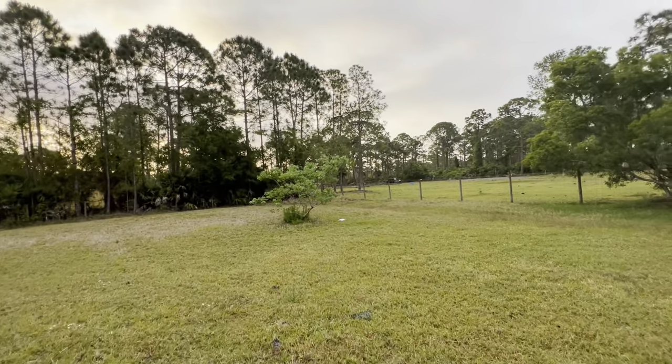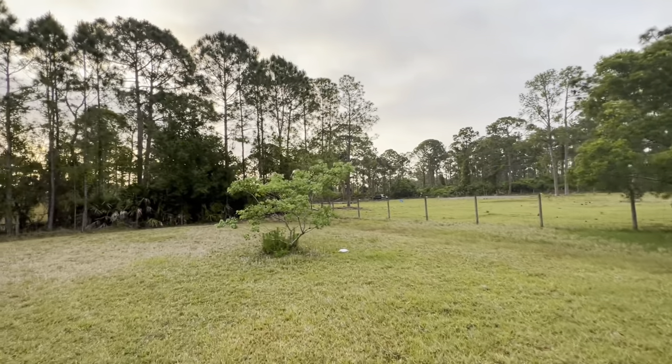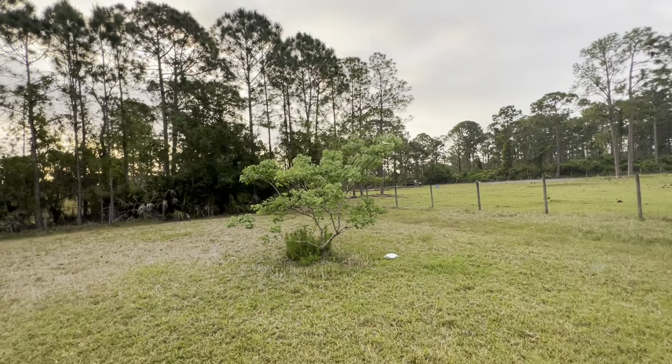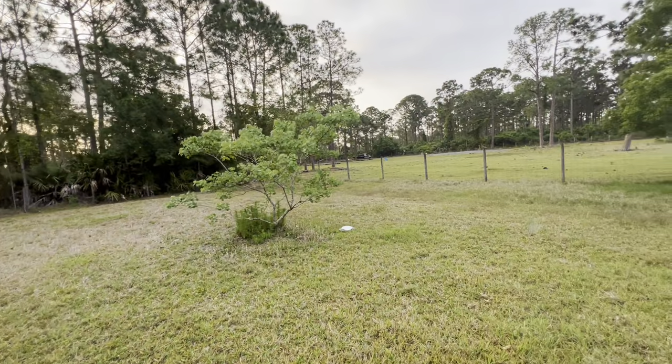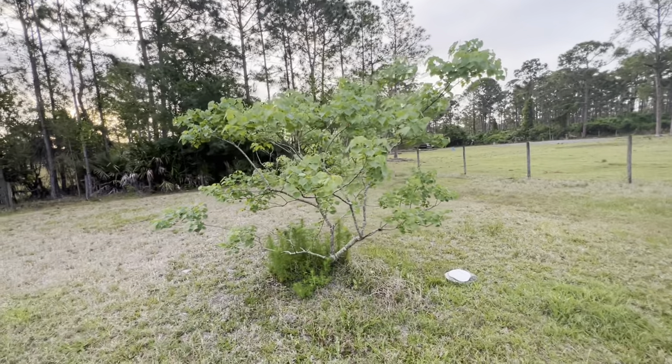She gave me a sapling when we moved in here, and she did the same thing at our other house. We took a sapling of that and brought it over here. I don't want to say it's a Chinese maple but I'm not sure. It's looking better but I need to clean it up and trim it.